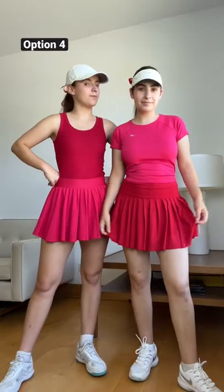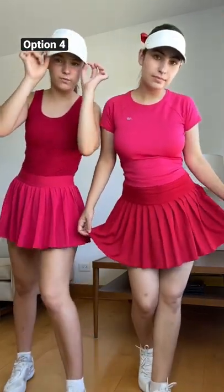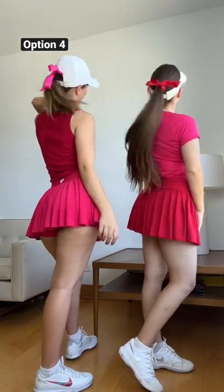We're going for a checkerboard moment with this look. I have pink on the bottom, Marlo has pink on top and vice versa with the red. We both have on a sort of white hat or visor posed in the back — mine's pink, Marlo's is red. And this is the look.